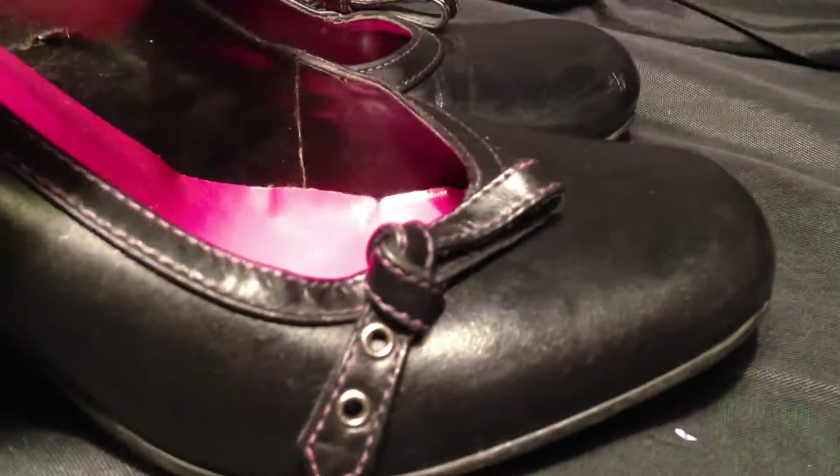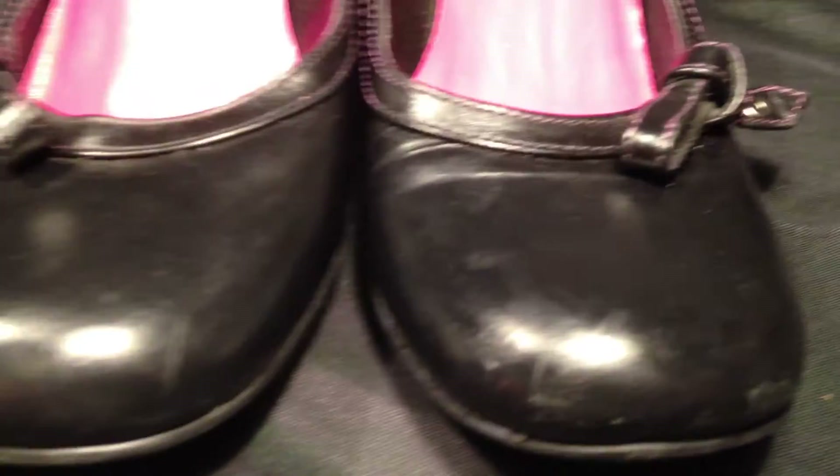As we pan across the shoes, you'll see that there's very little marks or scrapes across them, except for a few here on the front toes, but nothing major, and overall just in great shape.